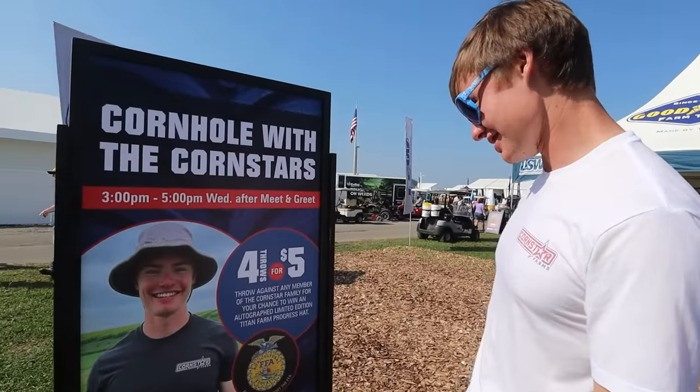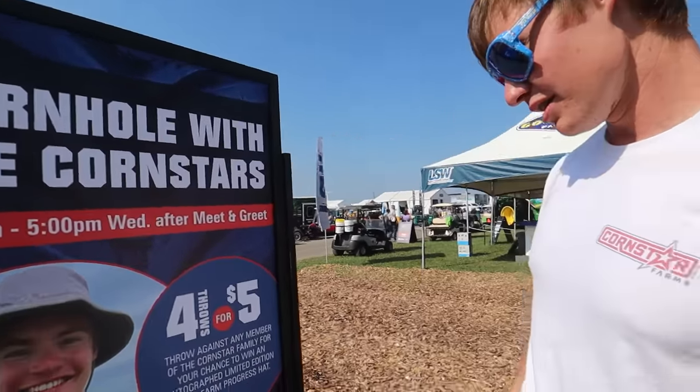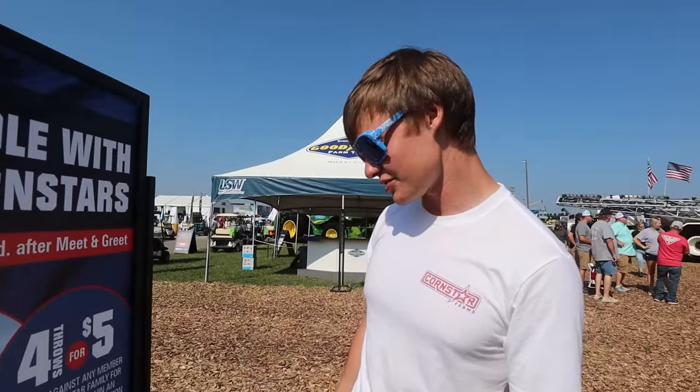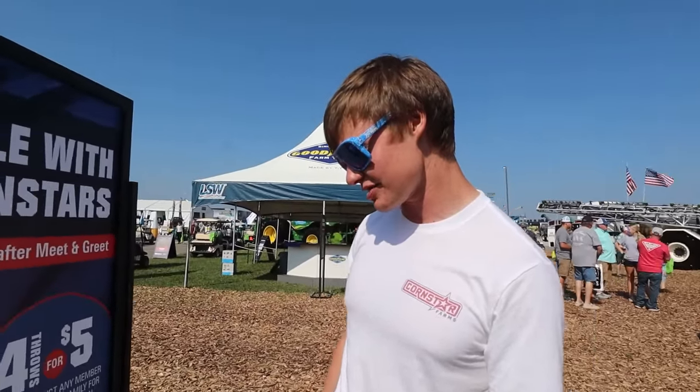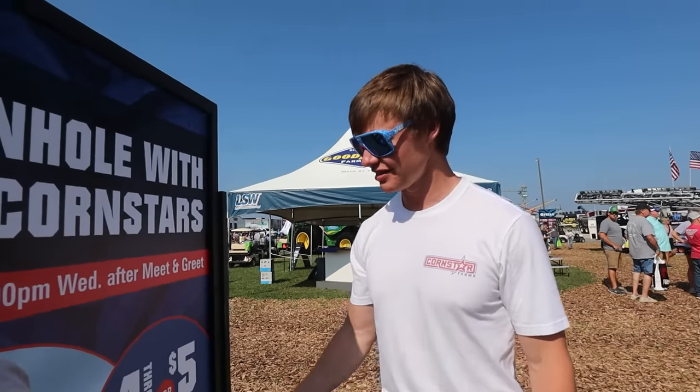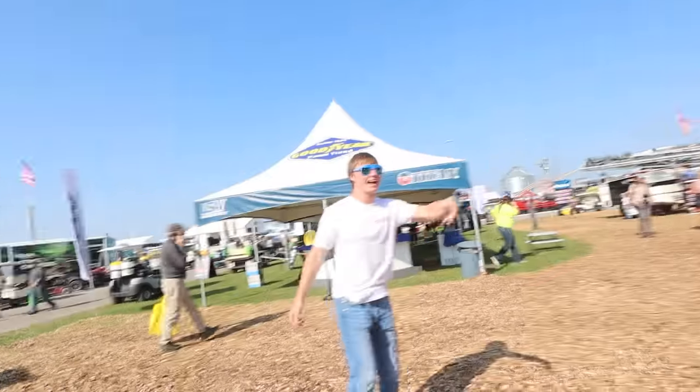There's cornhole with the Corn Stars — I did not sign up for playing cornhole. Four throws for five bucks, throw against any member of the Cornstar family for your chance to win an autographed limited edition Titan Farm Progress hat. I did not agree to this. I'm terrible at cornhole. They need Cooper to do it because he's the good one. I would have been training had I noticed.